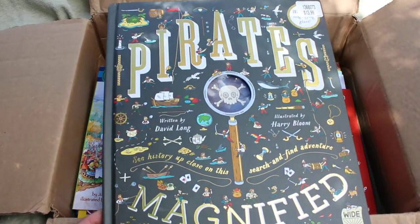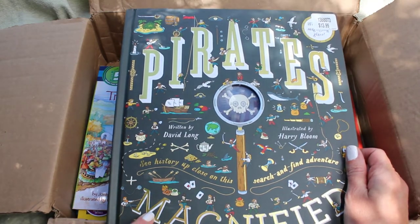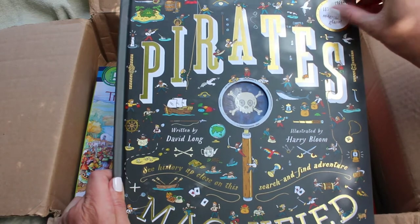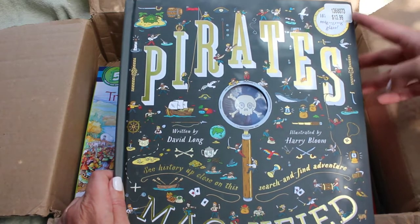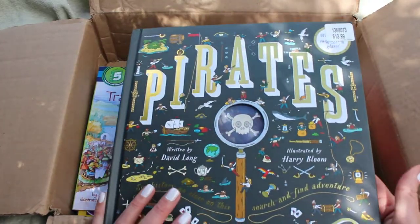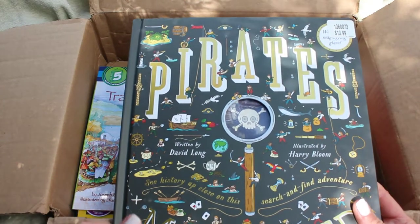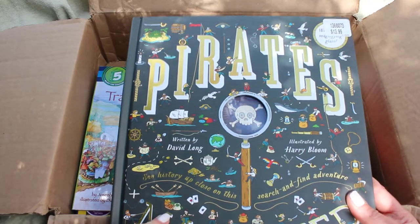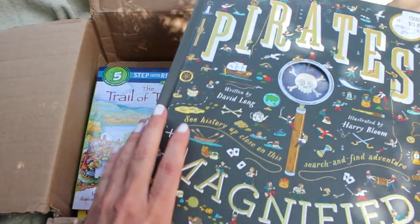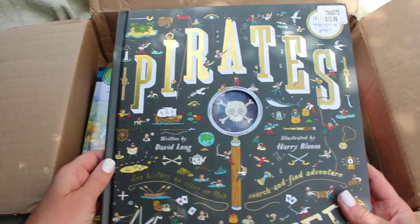I don't know if you saw my last book haul, but I got an Egyptian Magnified book. When I saw this one on Book Outlet I had to grab it. It has a sticker for $13.99 but I didn't pay that — I'm thinking maybe $9.99 or even less. This is a super cool book. She still hasn't seen her Egypt one yet — I'm saving that for a fun morning basket. I'm also going to debut a pirates book in a pirate video. This one has a magnifying glass at the front and you find all these objects throughout. The only thing I'm getting is a price sticker — no other marks.